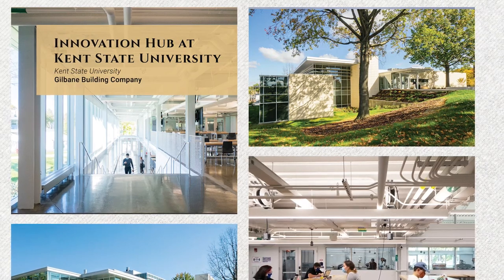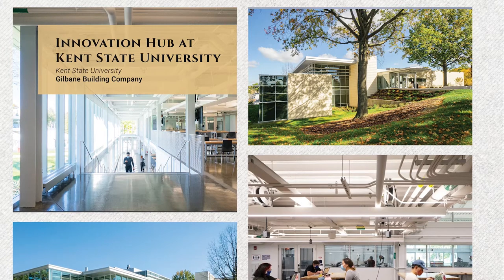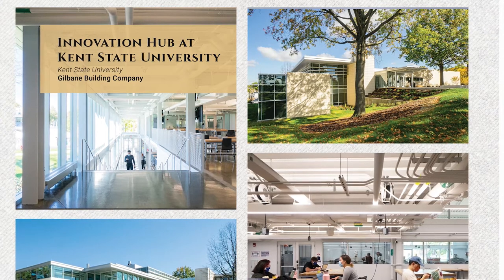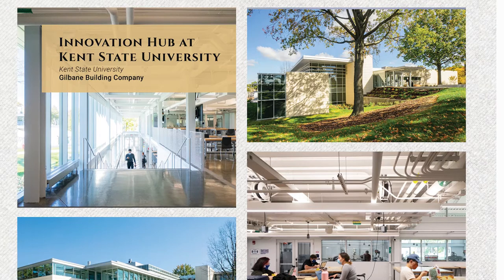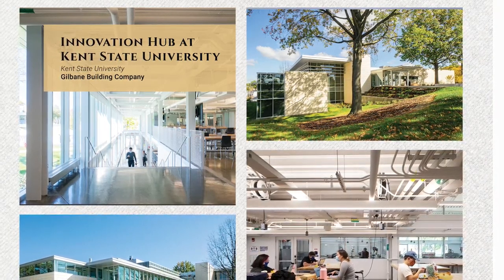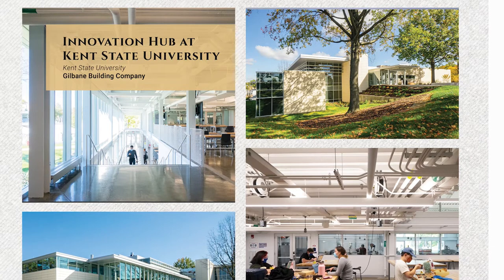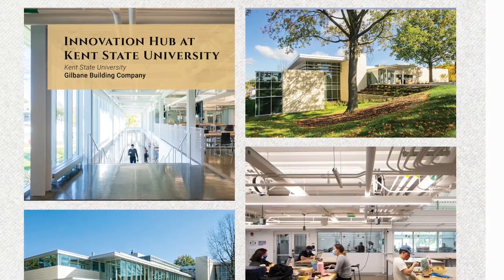Renovation Over $10 Million Category: Gilbane Building Company Innovation Hub at Kent State University. This project transforms the original 1971 art building into a design innovation hub as part of Kent State University's Master Plan. This prominent 60,000 square foot renovation and 10,000 square foot addition project was constructed in 27 months and began with stripping down the existing, unoccupied facility to the original steel structure.